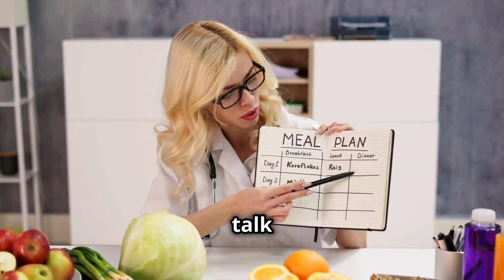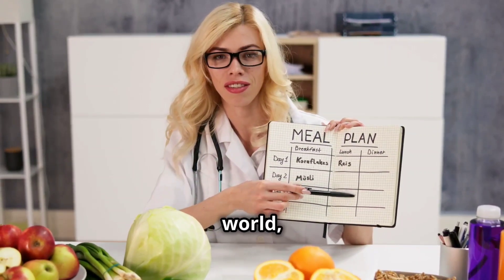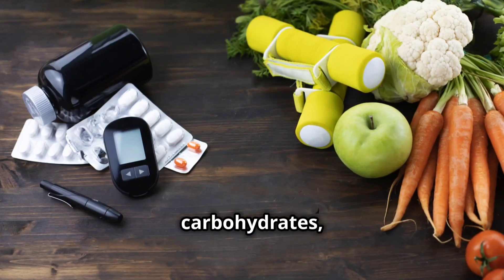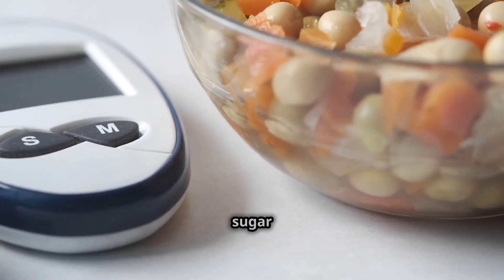Now, let's talk about low-carb diets — the darlings of the dieting world, promising to banish those pesky blood sugar spikes. And they're not all wrong. By cutting back on carbohydrates, the usual culprits behind those sugar highs and lows, low-carb diets can be quite helpful in keeping your blood sugar stable.